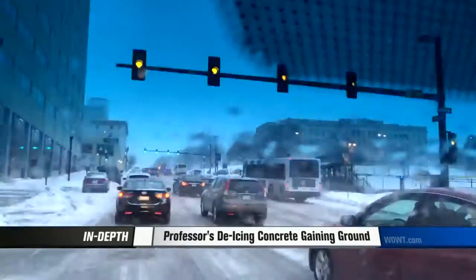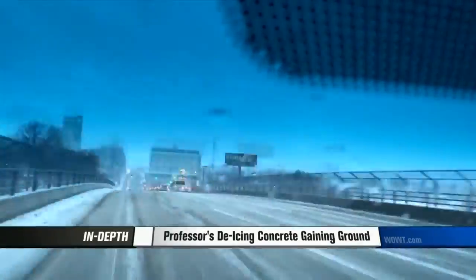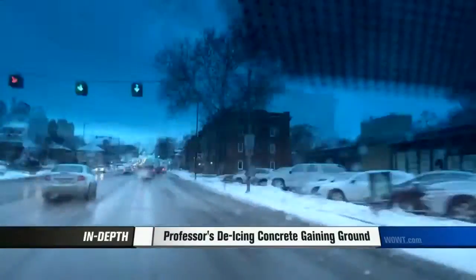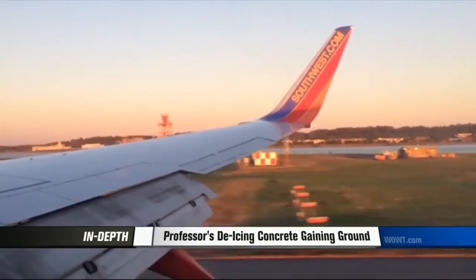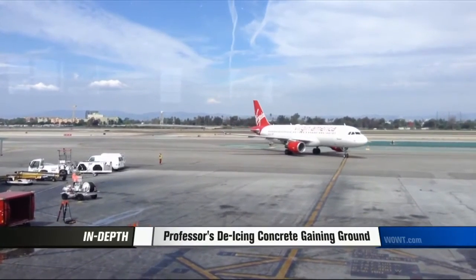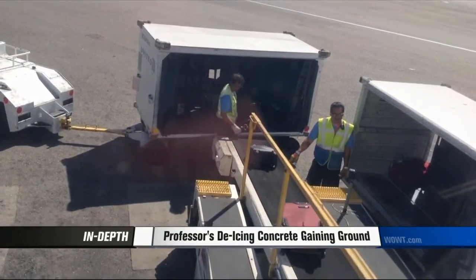He believes it would change roads in the future. Right now the technology isn't feasible for use on interstates and long roads, but intersections, exit ramps, steep hills, and driveways are all possibilities. The FAA is now testing the mixture, and if they're impressed, they will use it for the tarmac of a major airport to allow gates to be cleared more efficiently during snow delays.